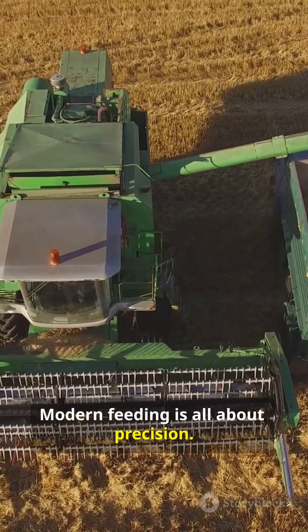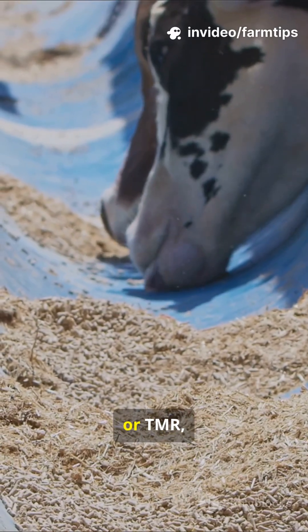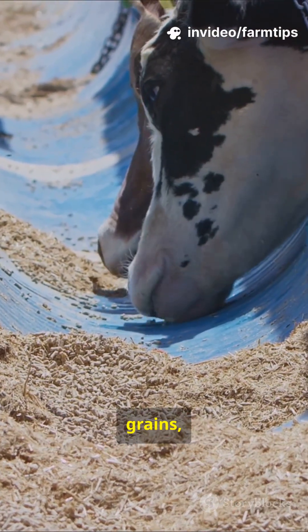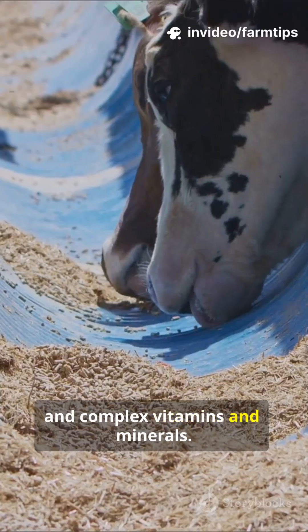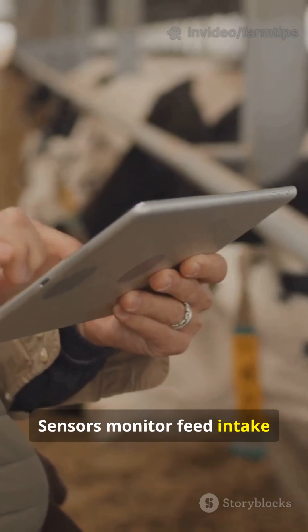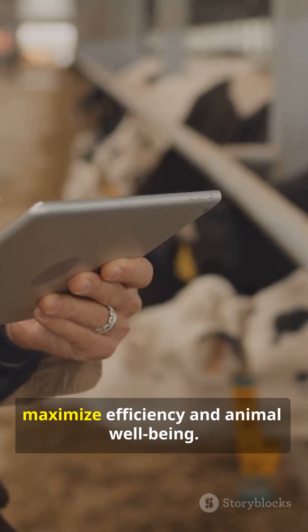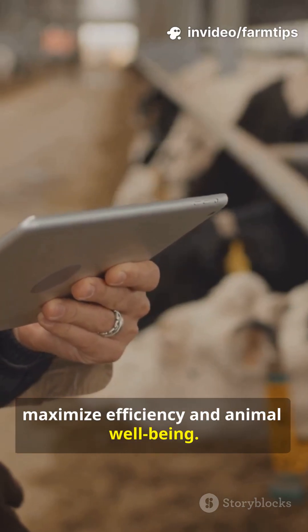Modern feeding is all about precision. Cows now receive a total mixed ration, or TMR, where every bite is a nutritionally balanced blend of forage, grains, protein, and complex vitamins and minerals. Sensors monitor feed intake and health, allowing farmers to adjust rations in real time to maximize efficiency and animal well-being.